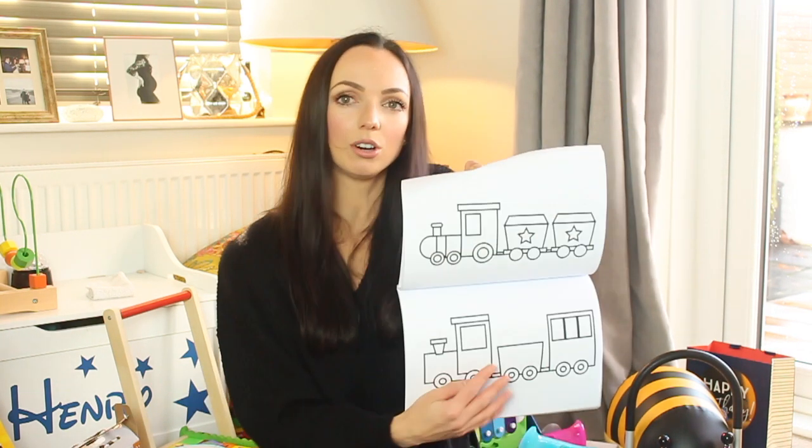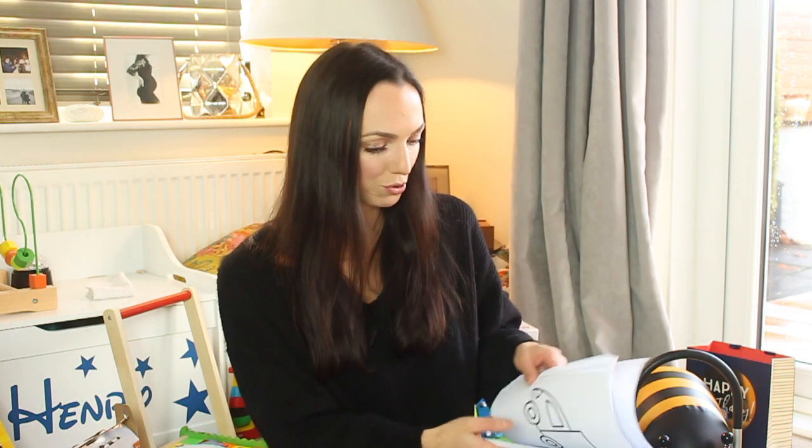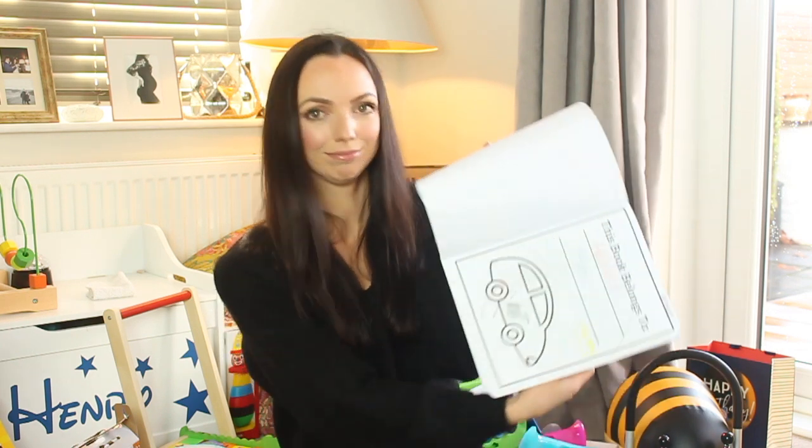Another gift from my mum is this colouring book. Most colouring books are really small and not appropriate but this one has got really big drawings in it. She also got some crayons which are really easy to hold and Henry has actually started to copy us — he's done some scribbling already.